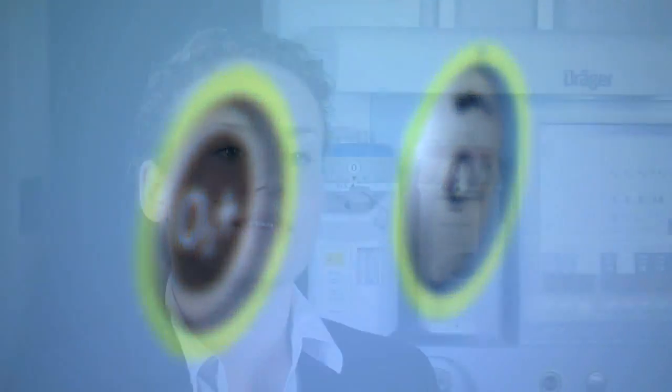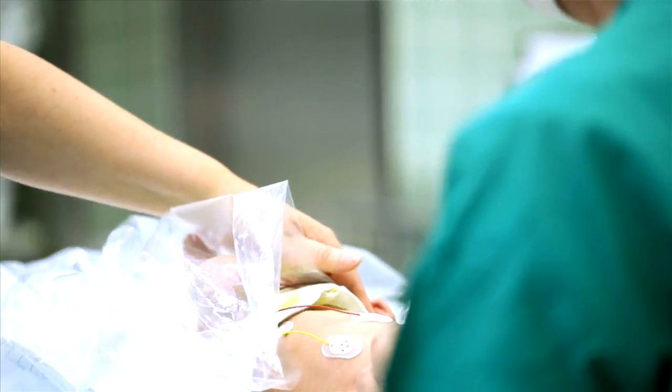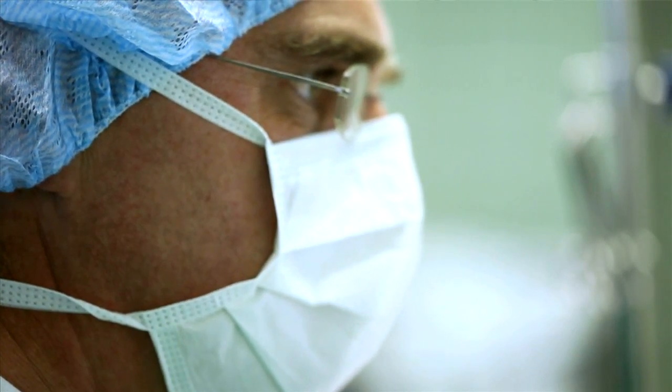In pediatric and neonatal ventilation, the accuracy and precision of ventilation are very important. This has been considered during the design phase of our anesthesia devices. In Primus and Apollo, we have integrated several aspects that contribute to this. First, we have fresh gas decoupling, which means independence between fresh gas delivery and ventilation. We also have an integrated electronic ventilator, which gives the highest accuracy in tidal volume delivery independent from any flow measurement.